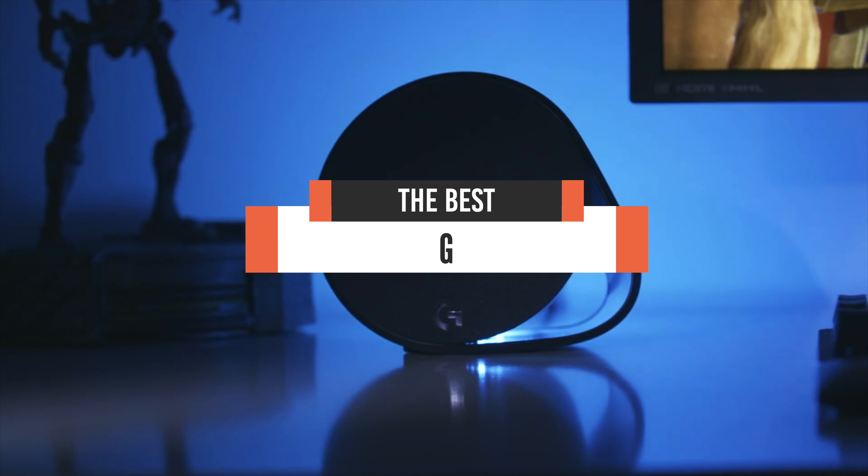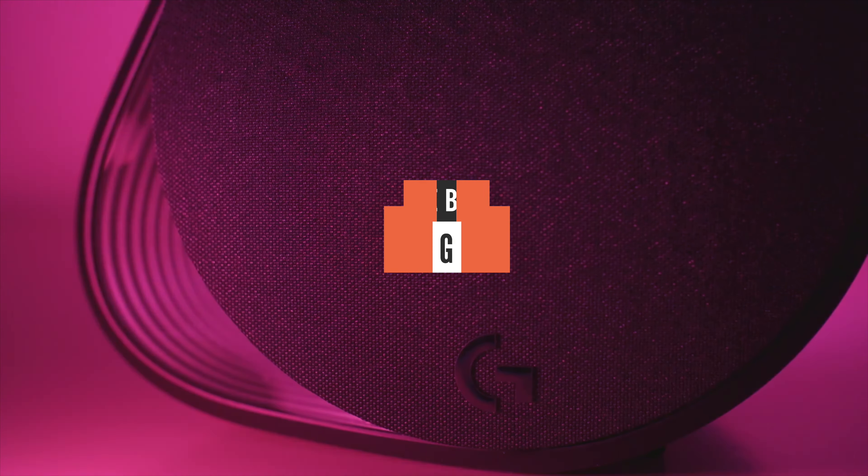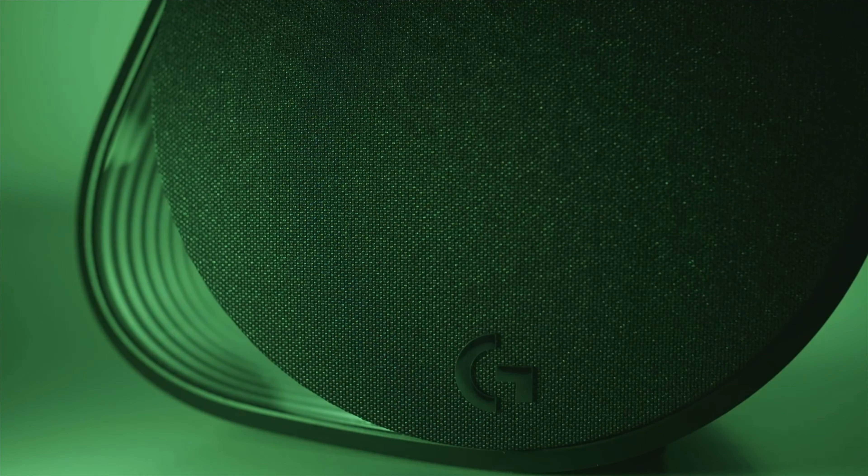Hi everyone! In this video, I am going to be highlighting 5 of the best gaming speakers in 2021. To give you a good idea of just what exactly your cash can get you, I have selected those I feel represent the best ones in the market at their respective retail prices. If you could get one of these for free, which one would it be and why? Let me know down below in the comments!